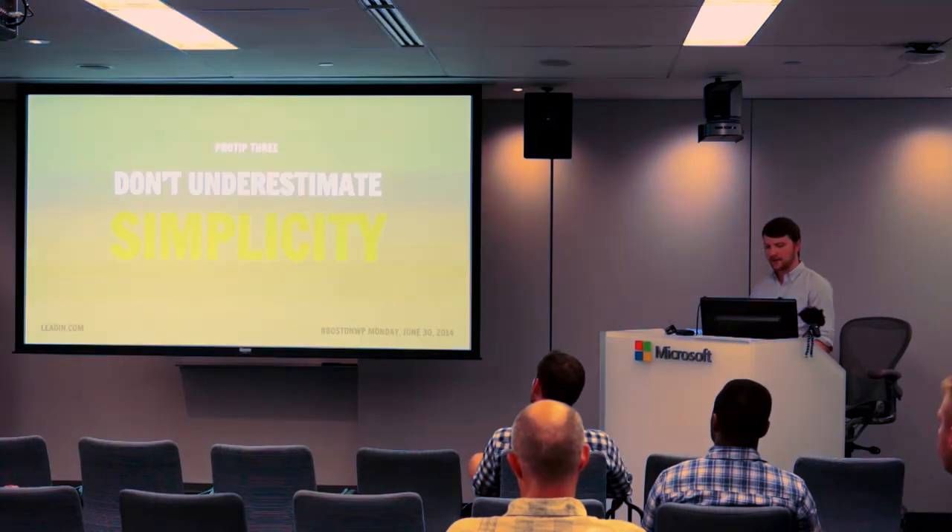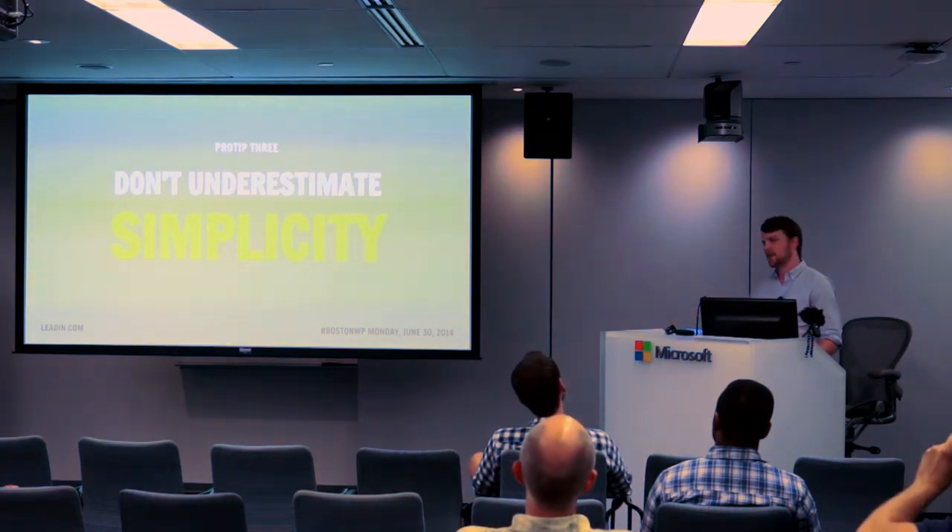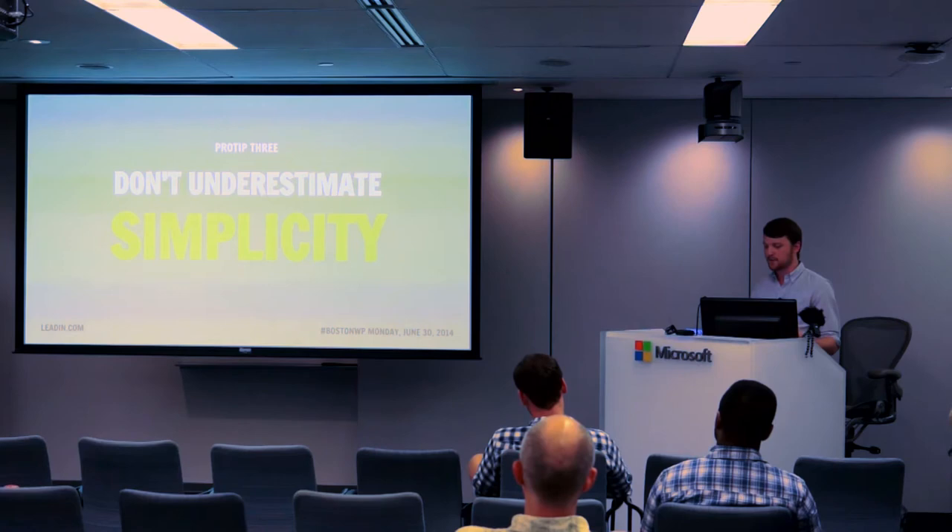Another thing we learned here was that you shouldn't underestimate simplicity, especially when you're starting out. Just because something seems really obvious and 'that's already solved, that's not a problem' doesn't mean that the people you're trying to build this stuff for aren't going to be mind-blown and say, 'Oh yeah, that sounds amazing.'